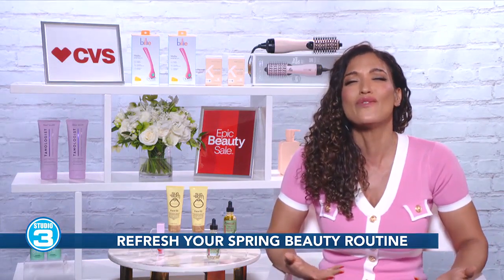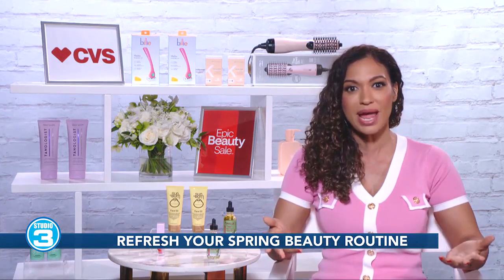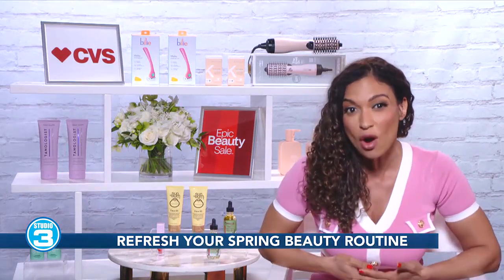CVS is making it so fun with surprise deals every week from iconic brands like CoverGirl, Olay, and Maybelline, and Con Air, to trending brands like Bubble and Starface.